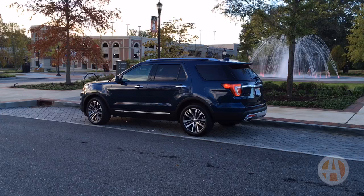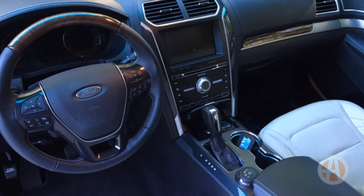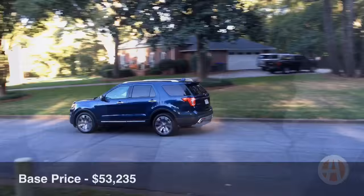This is the fancy Platinum version, so pretty much everything is standard, including all-wheel drive and a turbocharged EcoBoost engine. You also get heated and cooled front seats, a heated steering wheel, and heated second row seats.